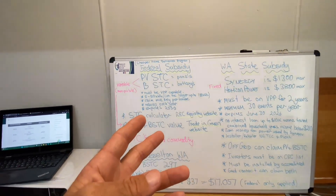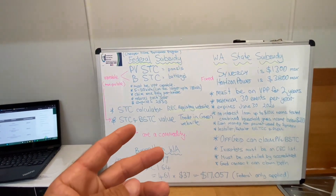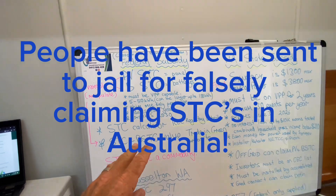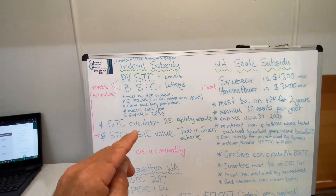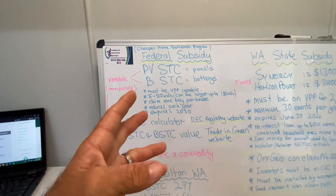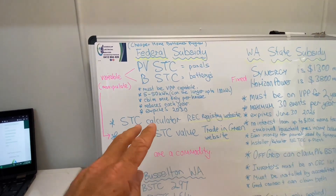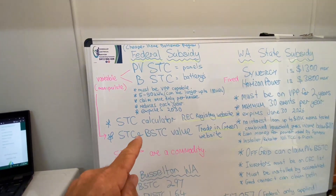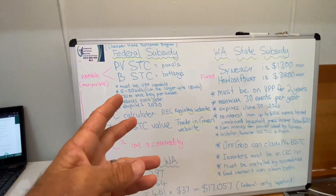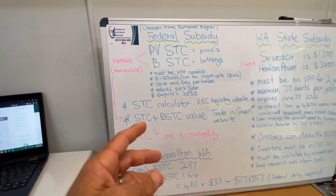All that is required because of past examples of fraud — shonky operators claiming more STCs than they should be, or saying systems have been installed when they actually weren't. It's also a requirement that systems are installed by an accredited installer who must be on site. We also have to declare via the app, which is geotagged, and take selfies as proof that we are on site.